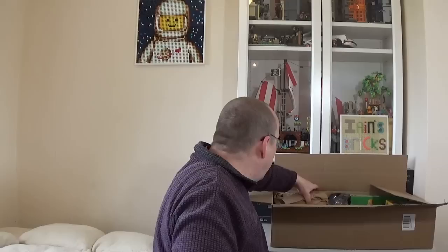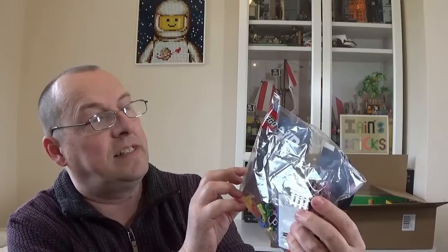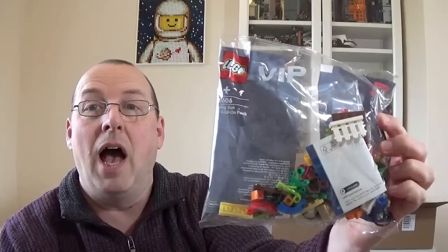Let's talk free gifts first. This is an order I placed towards the end of Easter, so this is the one with the Easter free gifts. The first free gift is 40606, the Spring VIP add-on pack. I only managed to pick up one of these previously, so this is only one of two that I've got now. This is probably one of the better VIP packs you could get for free — there are a couple of bicycles, a wheelbarrow, some really interesting pieces, even a little lamb and a bunny rabbit. Really, really nice VIP add-on pack. I think you had to spend over £45 in the UK to get it.